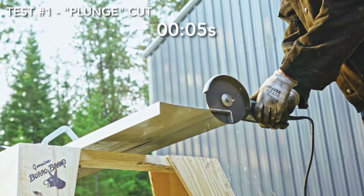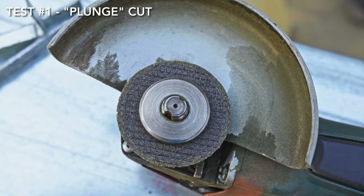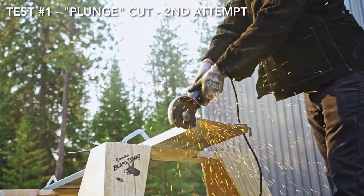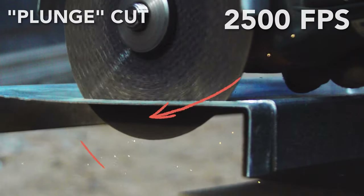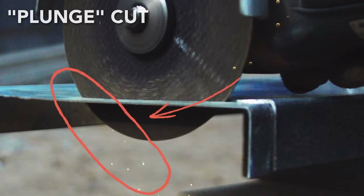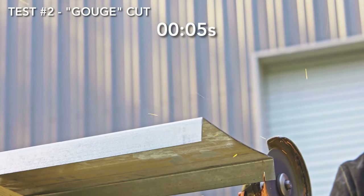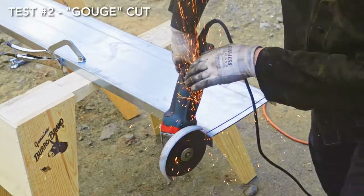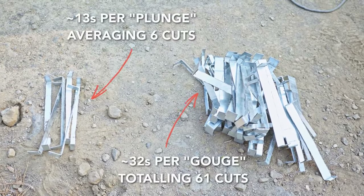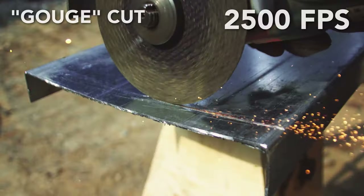I found this great video from Fireball Tool on how to get more life out of your angle grinder cutting discs. If you're like me, you just plunge the disc right through the material and work your way through the metal until your cut is complete. That method is faster, but it exposes more surfaces of the cutting disc to wear. Instead, take smaller bites — use the disc to lightly score the metal and keep working back and forth over your line until you're through. This method is a lot slower, but the technique allowed them to make ten times as many cuts before the disc wore out.